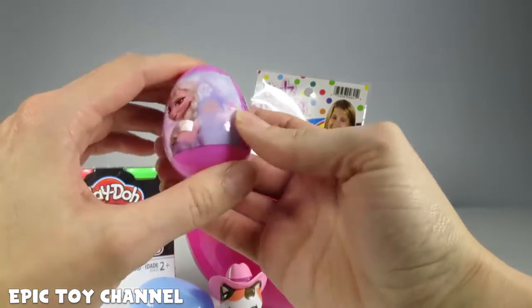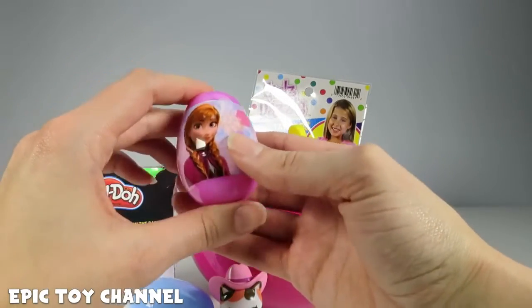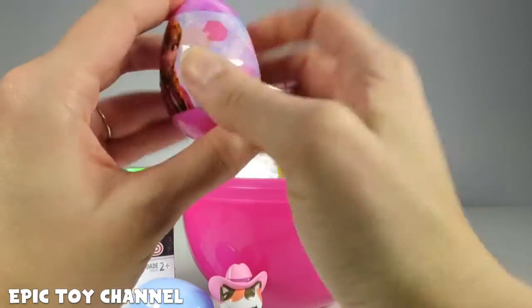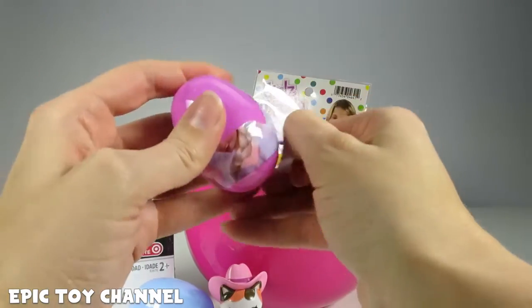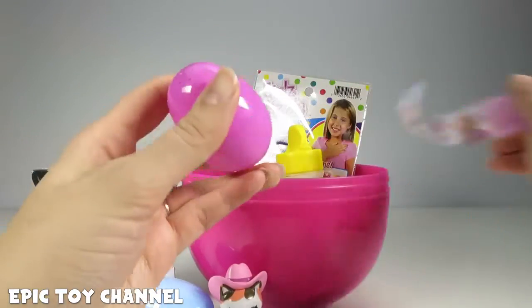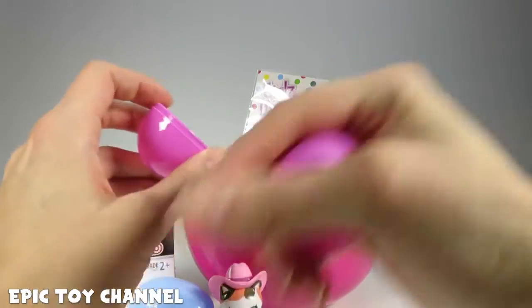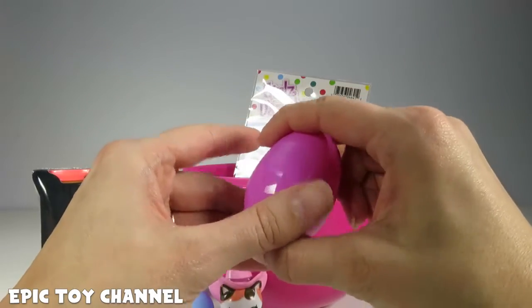We've got an Elsa and Anna egg! That's Anna and that's Elsa — okay, I mixed them up at first, I'm sorry. Let's open this up. More castle candies! Jumping castle candies — they jumped clear out of my fingers!